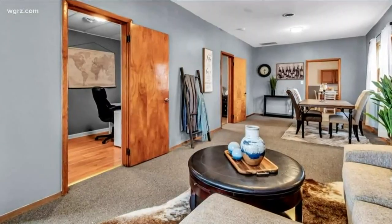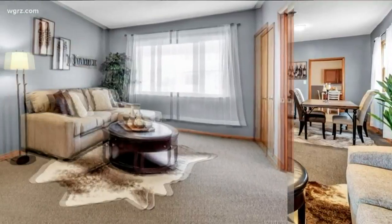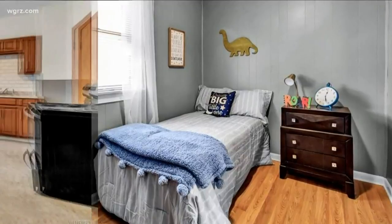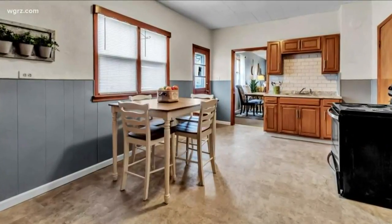Tonight at 5:30, I'll take you through a smaller space — something a little bit more affordable — and show you some things you can do to prepare your own home for sale. Lauren Hall, Channel 2 News.